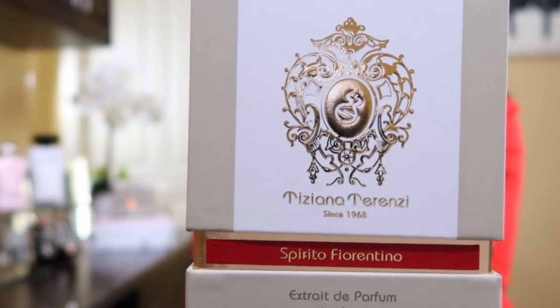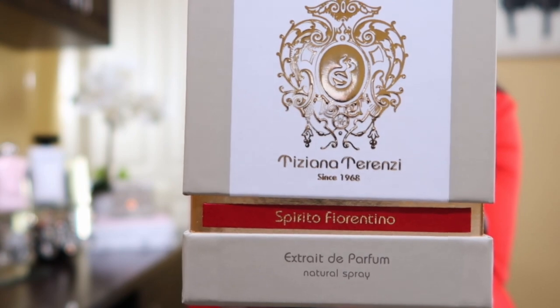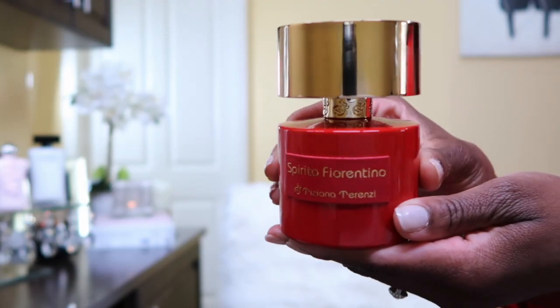I have about seven favorites right now, just saying. But this is the one. I did a first impression and an unboxing adding this new beauty to my collection. Today I want to give you a full in-depth detailed review on how this fragrance is performing. This is Tiziana Terenzi Spirito Fiorentino.